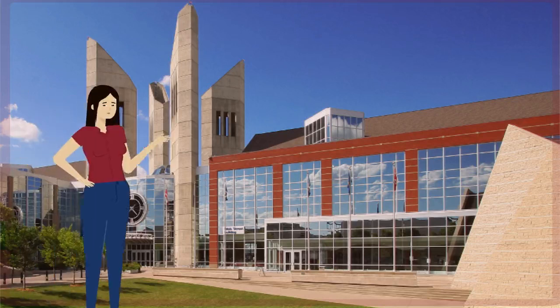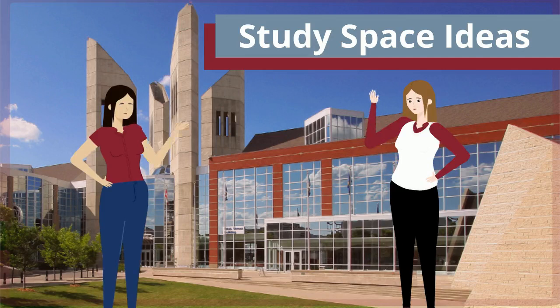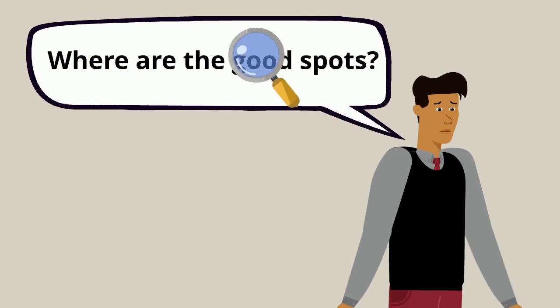Hi students! Curious about where the best spots to study are at McEwen and around town? In part one of this video, we will give you all the best insider tips about where in the university you can hunker down to study, and in part two, we'll tell you about off-campus study spaces. So if I wanted to study at school, what are some good spots for me to check out?